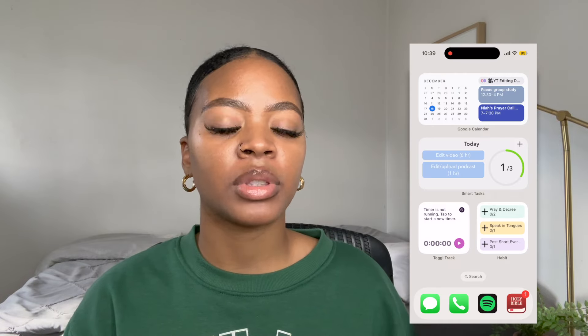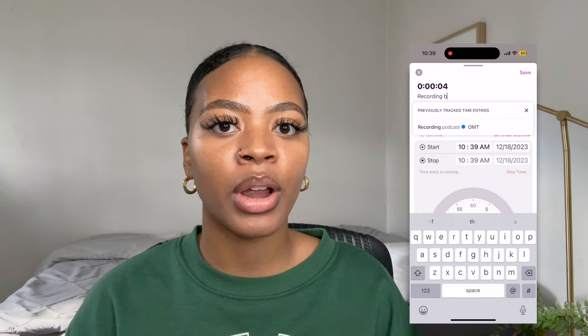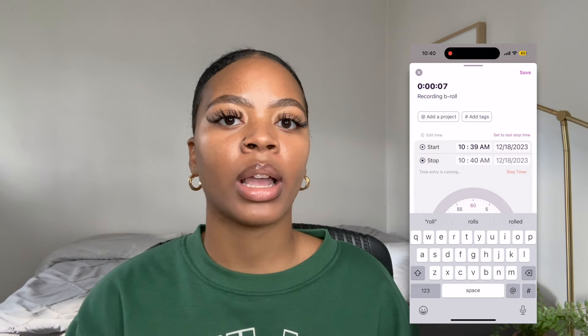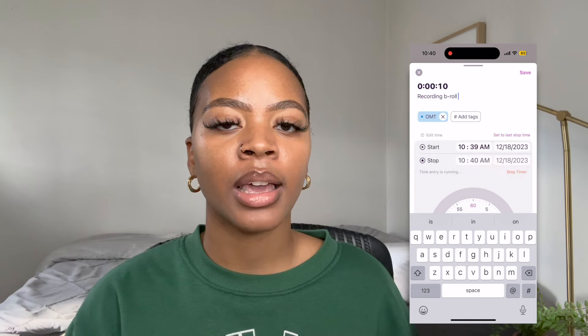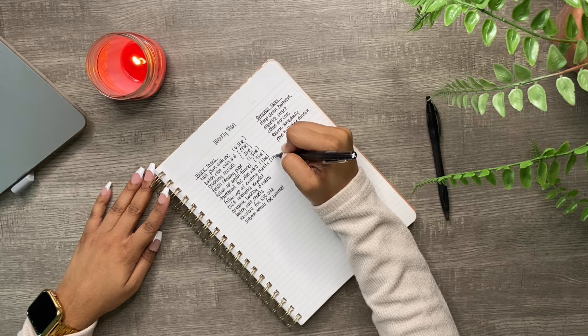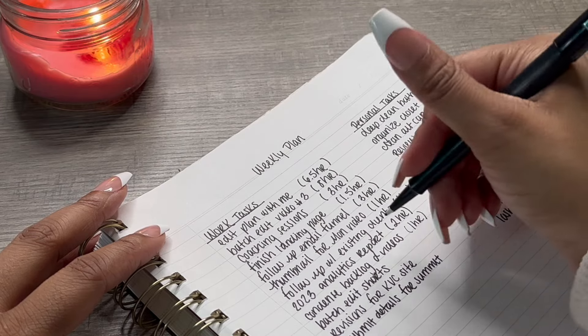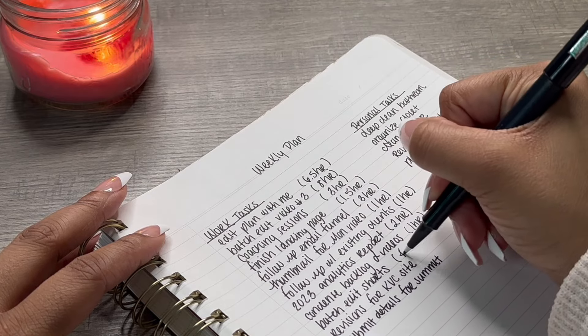Every time I start a task, I use the Toggl app — I use the widget on my home screen just to start the timer, and I will actually track how long it takes me to do each task. If you've watched my weekly plan with me videos, you know that while I'm laying out all the different tasks I have to do, I'm also setting an estimated time of how long that's going to take me. And I'm basing that off of the information and analytics available in the Toggl app.